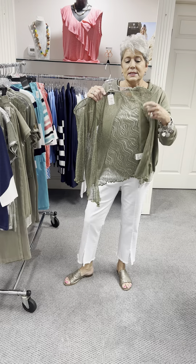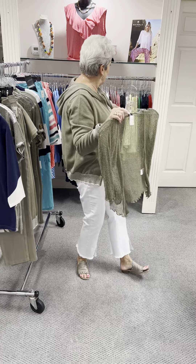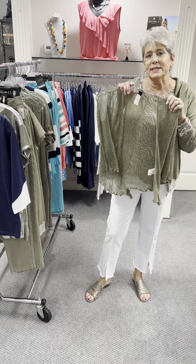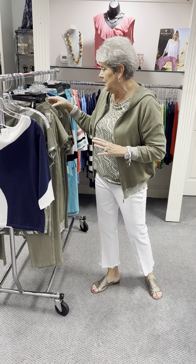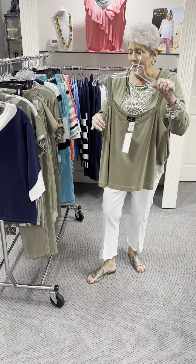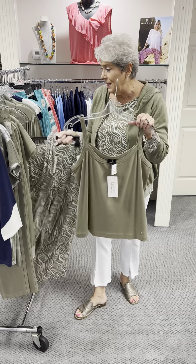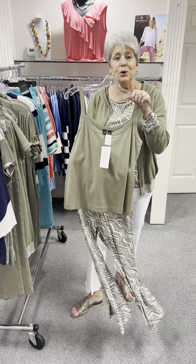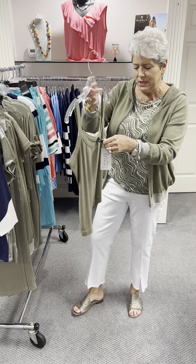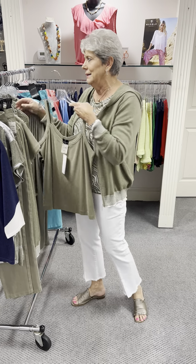If you want a lighter cardigan, they do this one in about eight colors, priced at $62 — great with sleeveless tops, and it's a one size. I also have a tank in this color scheme priced at $62, and I have a small and a large left. You can do the tank with the cardigan, or pair it with a white jean jacket — so many possibilities.